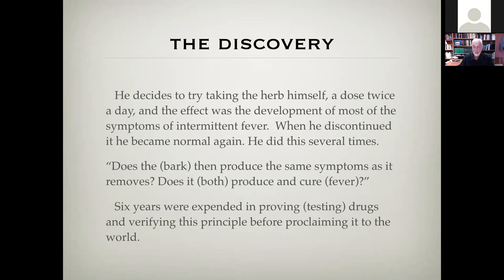Hahnemann decided to try taking the herb himself, taking a dose twice a day. The effect was that he developed most of the symptoms of intermittent fever — the chill, the sweat, and all the other things. When he stopped taking it, he'd become normal. He repeated this several times. He asked: does the bark then produce the same symptoms as it removes? Does it both produce and cure fever? That was the question. He spent six years testing this — testing different substances, trying them in clinical situations — before he finally felt confident enough to spread it to other doctors. He was very scientific and very determined.